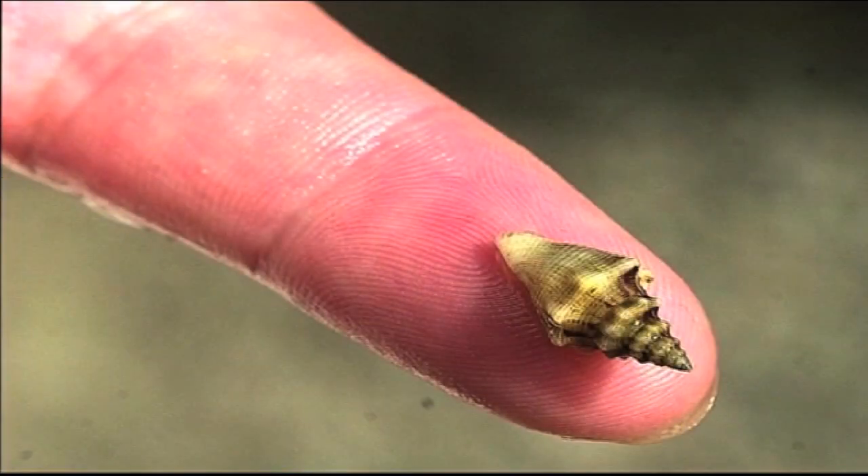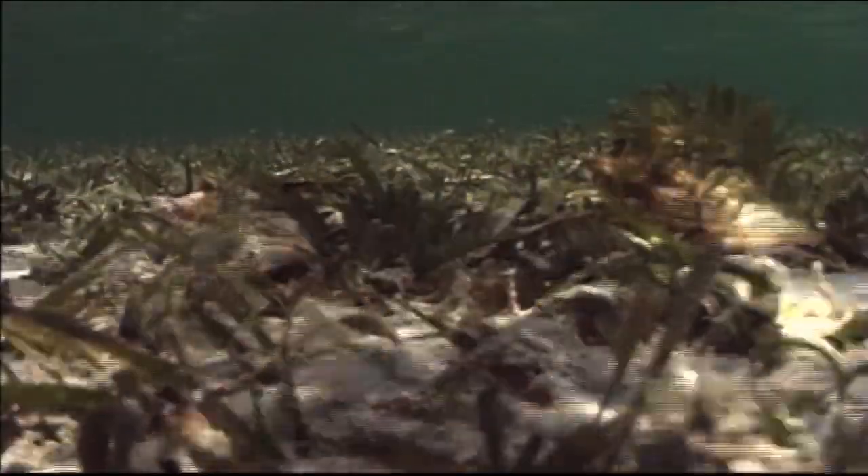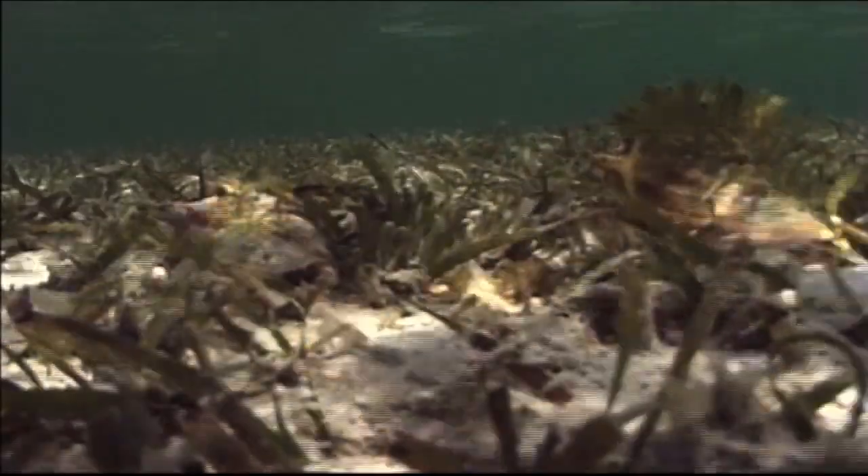These tiny juveniles will often bury themselves in the seagrass beds for their entire first year to hide from would-be predators. After their first year, the conch will emerge from the seagrass beds.